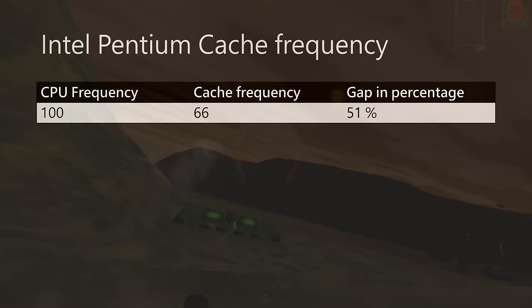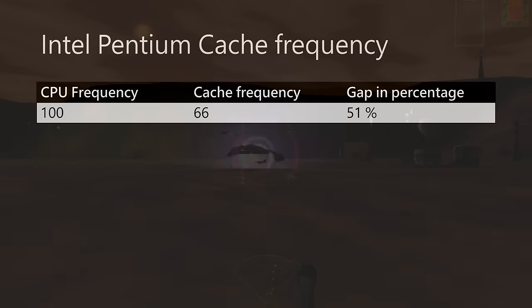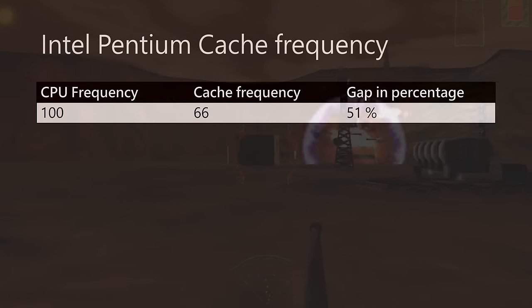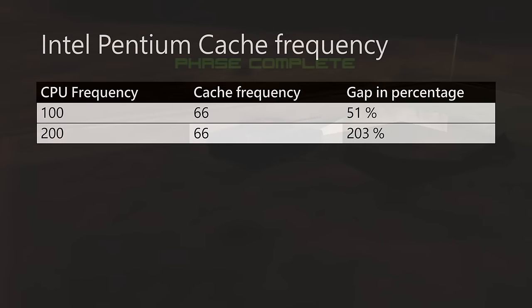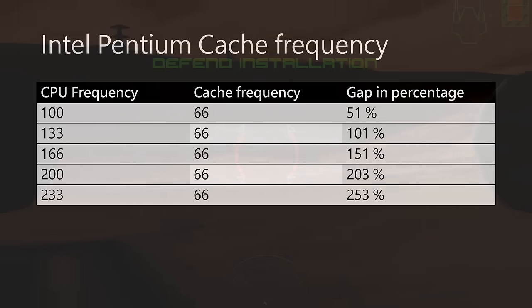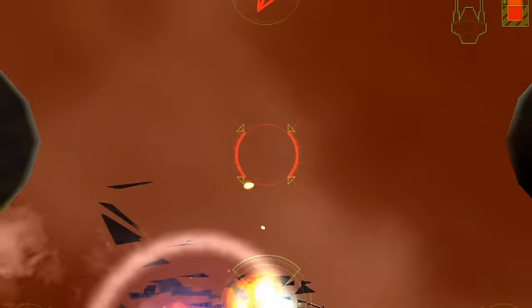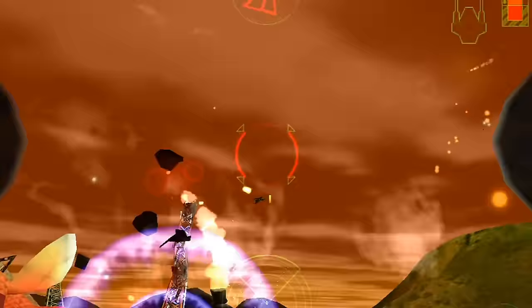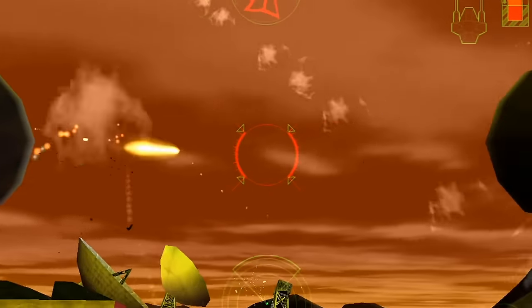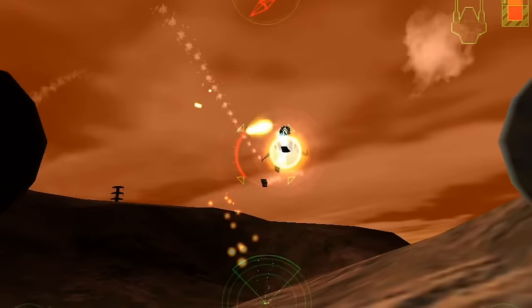There is an issue: the cache on older motherboards runs at the same speed as the front-side bus. So on a Pentium 100, the cache runs at 66 MHz, and on a Pentium 200, the cache still runs at only 66 MHz. As processors got faster and faster, the cache still ran at 66 MHz, making it less and less effective. An extreme example is the K6-2 400, which runs at 400 MHz, yet the cache crawls along at a measly 66 MHz. To combat this, AMD put the L2 cache directly into their final Super Socket 7 processors around 1999.